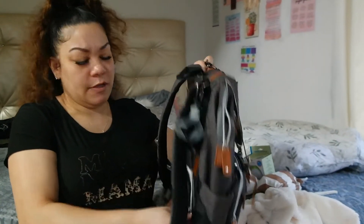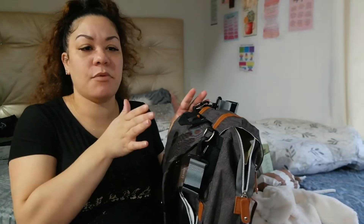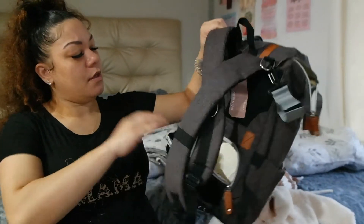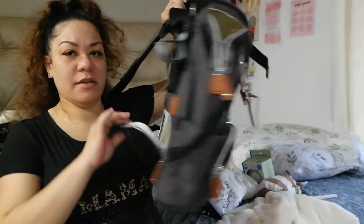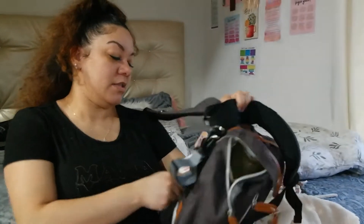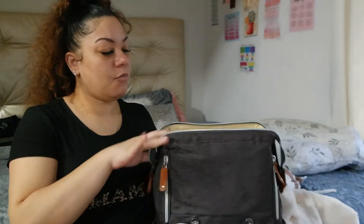There's a zipper on the back that I unzipped and it leads to the inside of the diaper bag — easier access I guess, though that's a bit weird. But I love it, and I feel like it kind of matches the car seat and stroller with the browns and everything.